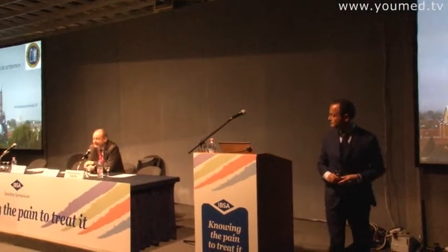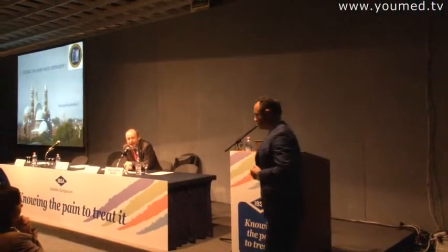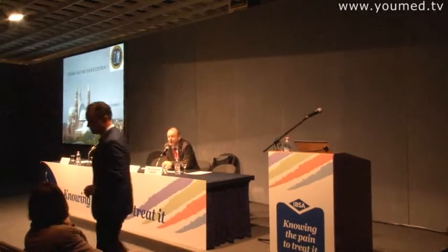Thank you, Dr. Gargianardin, for this impressive demonstration of the new technique and also of your own research results. I'm sure we will have a vivid discussion at the end of the presentations.